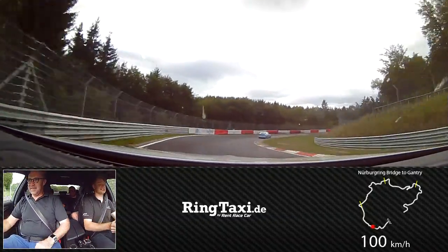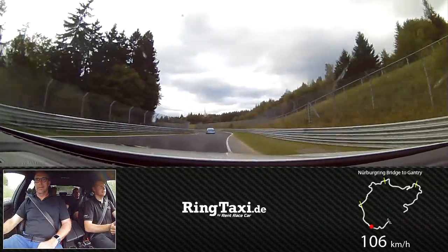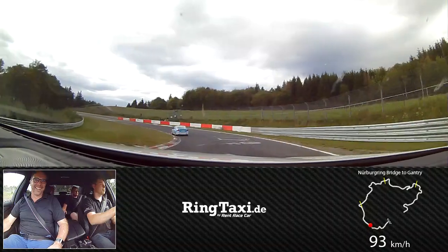Now we're going into the more technical part of this. As you can see, it's a BMW race car in front of us. The way we can catch it. We're going into more technical parts of the track.